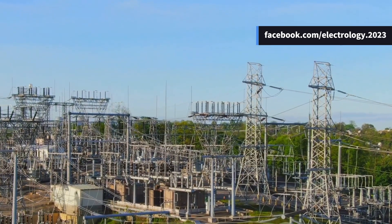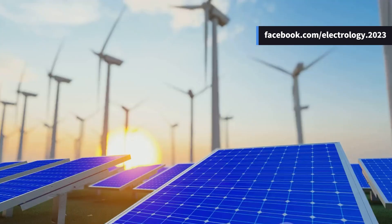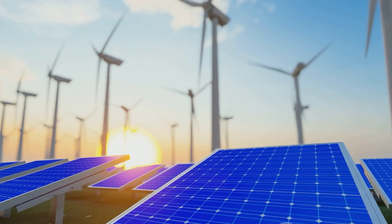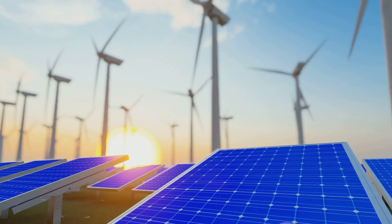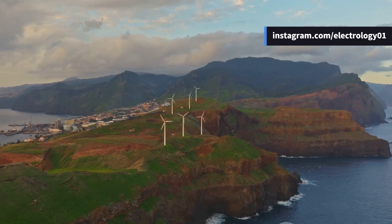The Andaman and Nicobar Islands showcase the complexities of managing an isolated grid. With a strong push towards renewables, modernized infrastructure, and smart grid solutions, they are on a path to sustainable energy independence.